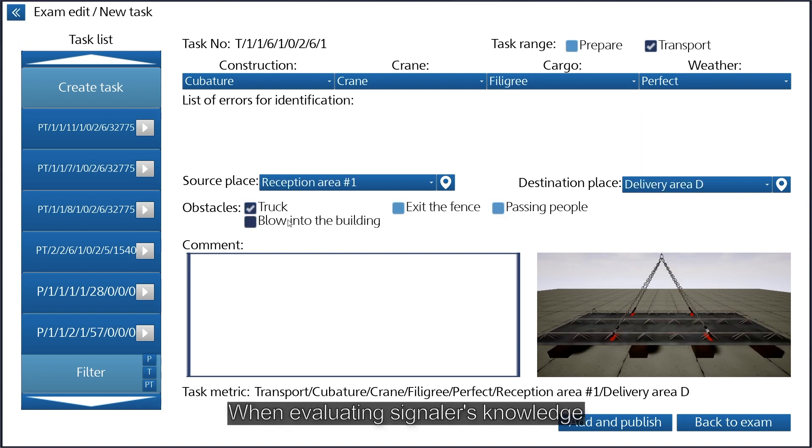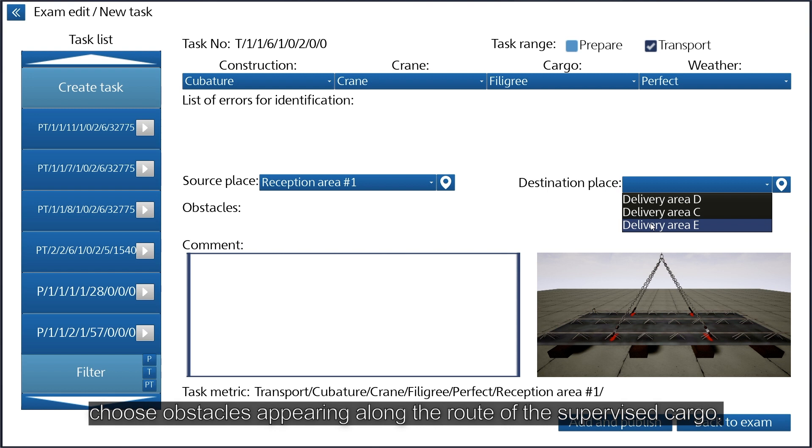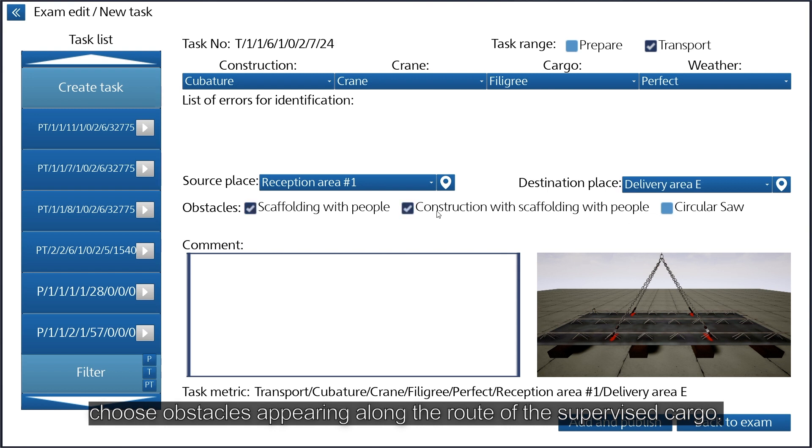When evaluating signalers' knowledge, choose obstacles appearing along the route of the supervised cargo.